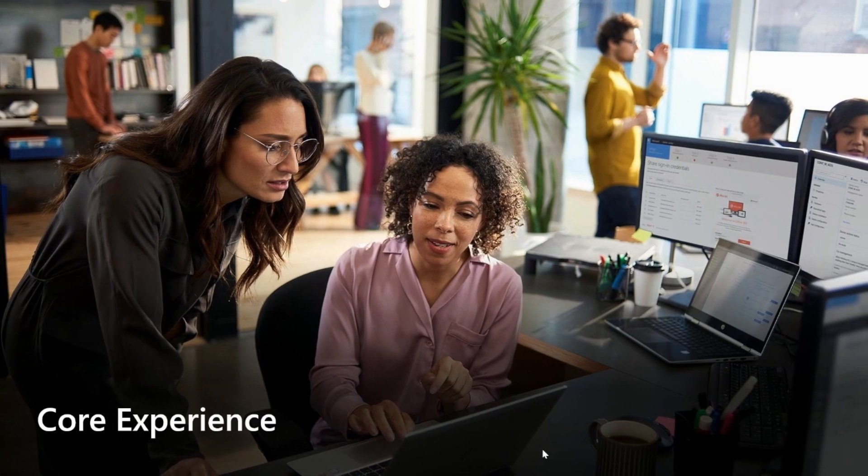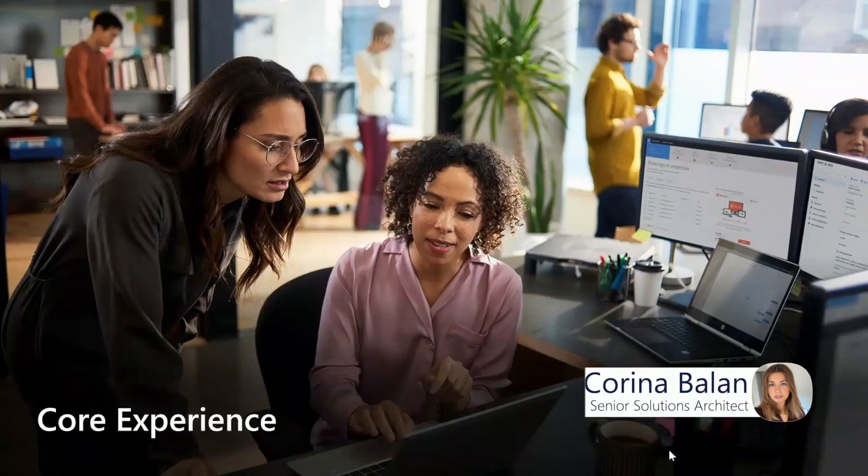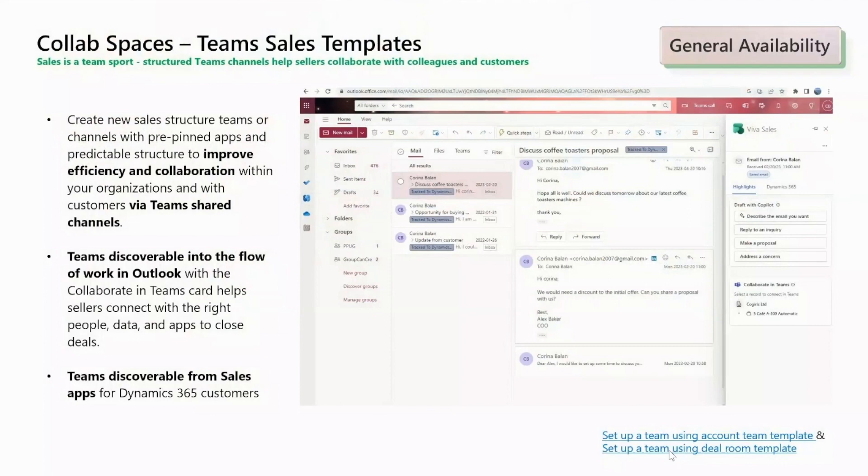I will now hand it over to my colleague, Corina, who will provide the latest updates and news concerning the core experience. Thank you, Amira. And hello, everyone. Let's discuss the latest improvements in Viva Sales Platform Core Experience.